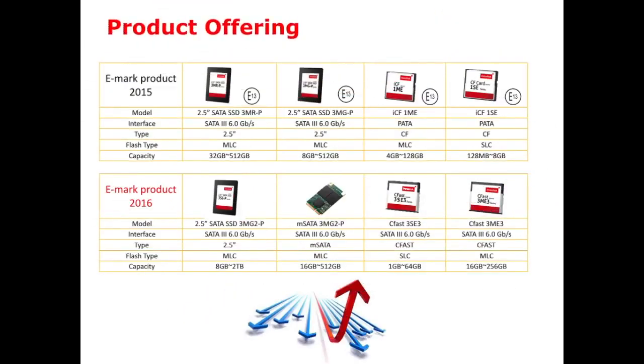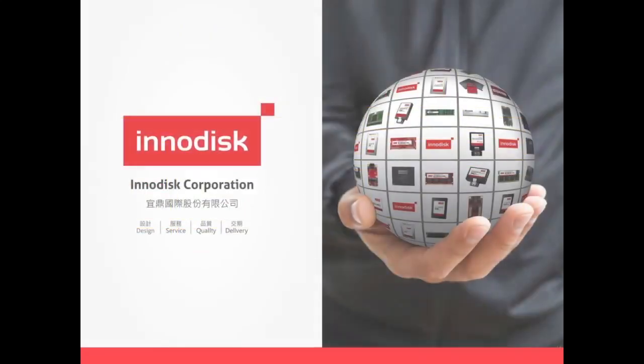Here are our product offerings in total. In 2015, our first launched products were SSDs and CF cards. This year, we have the 3MG2-P for SSD and mSATA form factors. We have also added CFast in both SLC and MLC for product selection. Thank you.